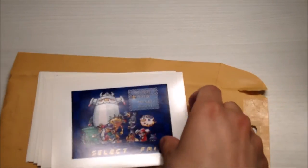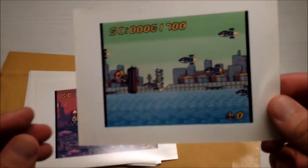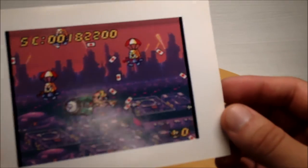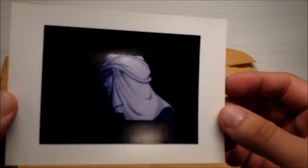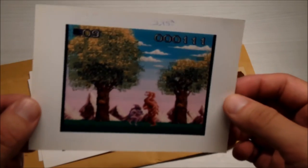Here we have the Air Zonk set — the character screen, pretty cool, a couple of little battles, and another screen grab there. These are really really neat. I'll get something to protect these because I'm not sure how sensitive they are. This one is Cosmic Fantasy 2, another iconic screen grab — pretty cool. And then last but not least we have Shape Shifter.